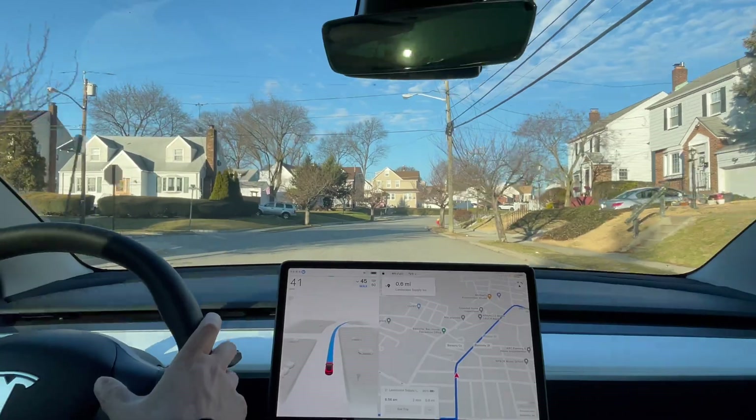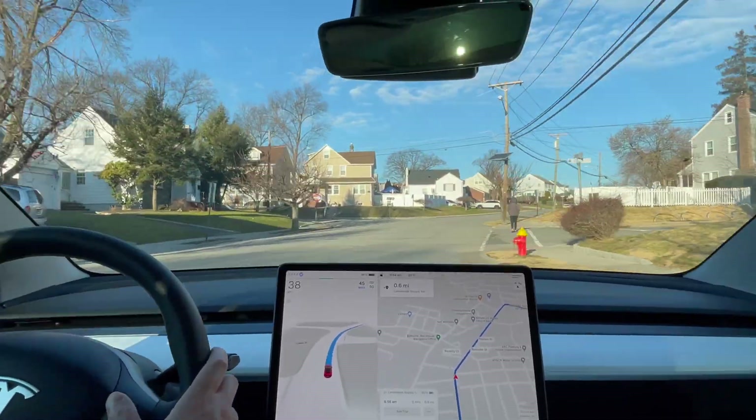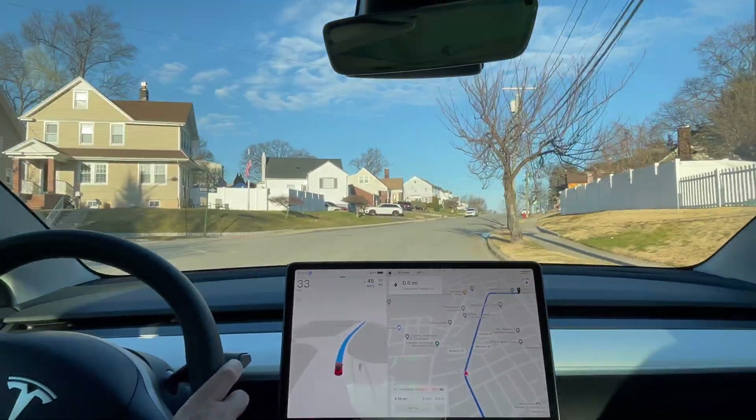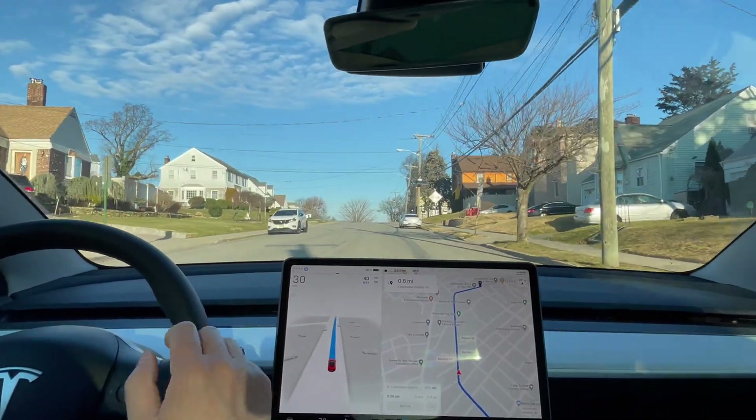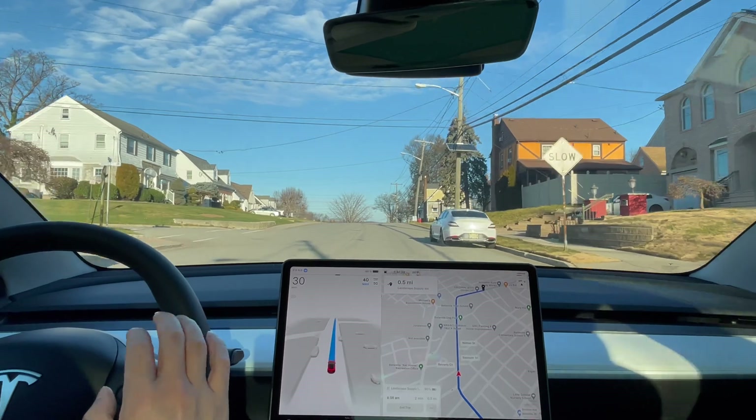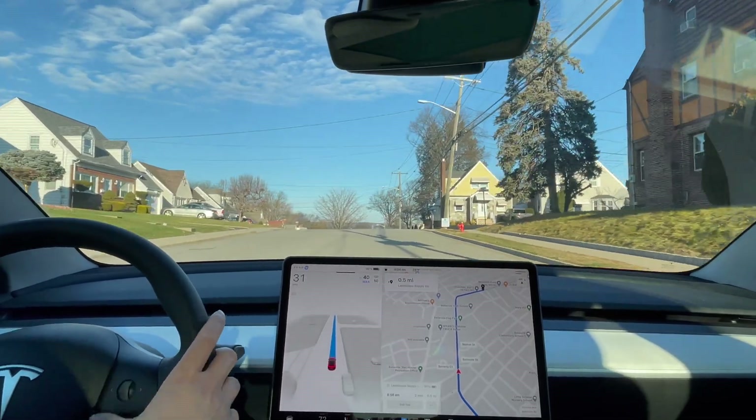I'm not sure this stretch is 50 mph, so I'm going to lower the speed limit setting a little bit even though it's going at 50 — the speed limit sign says 50, but this looks very residential so I'll bring it down a bit.